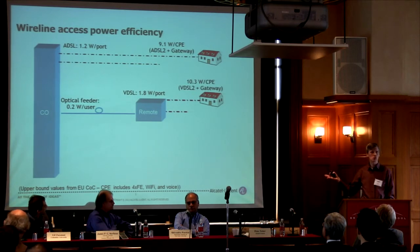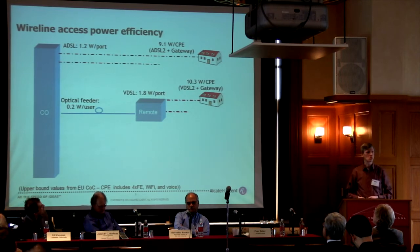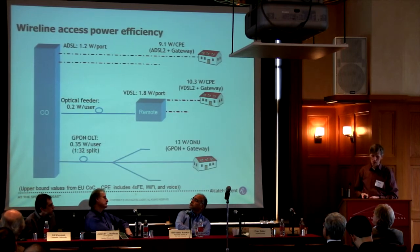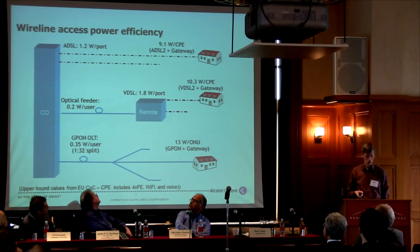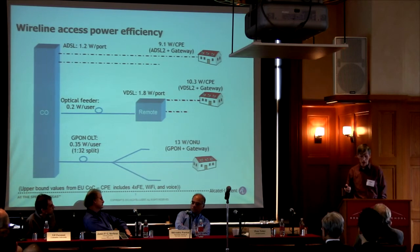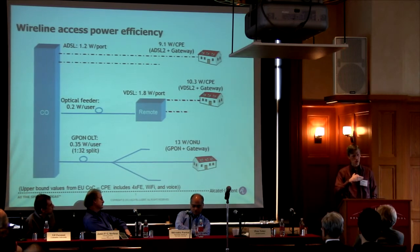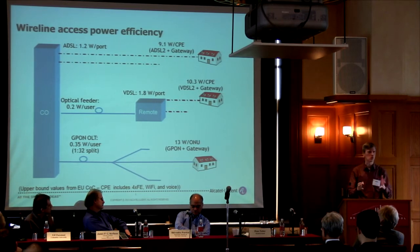Think about that remote node — there are about 100 to 200 subscribers connected to it, so you have a unit in the street consuming power for 200 or more subscribers. With passive optical networks, thanks to sharing the interface in the central office, you consume less than half a watt per subscriber — today's technologies put us at 300 milliwatts per subscriber including air conditioning. Then you have a completely passive plant over 10 miles, ending at the subscriber home with an optical network unit of around 10 watts per subscriber.